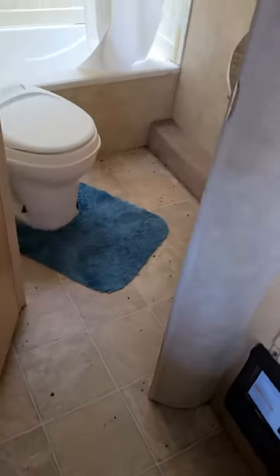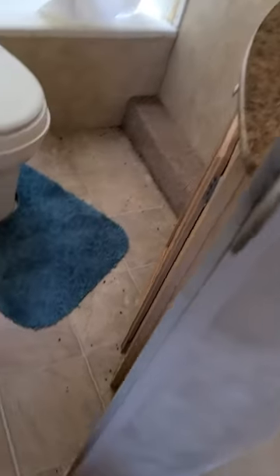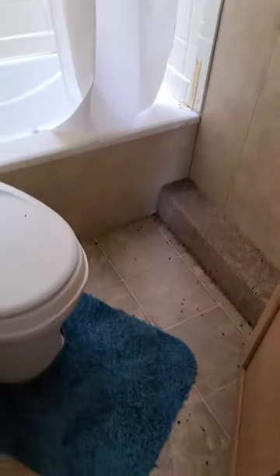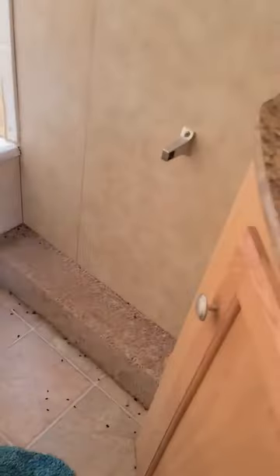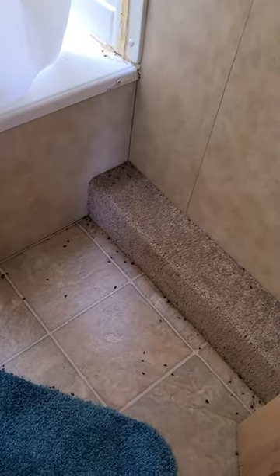So I'll bug bomb it again. Got more solar panels in here and stuff. The bathroom is where most of the dead ants are at — all dead ants in the bathroom. I guess they came in from the drain. Dead ants all in here, all dead ants.